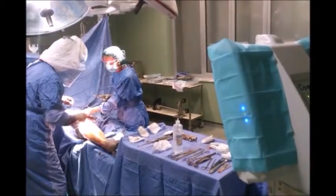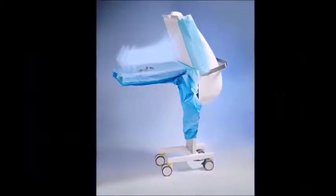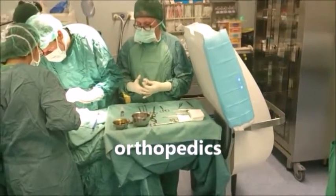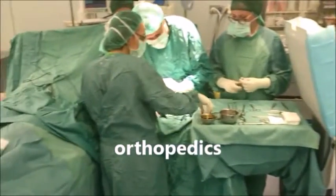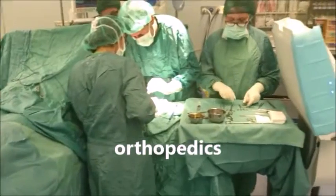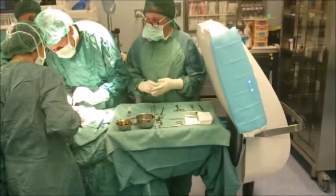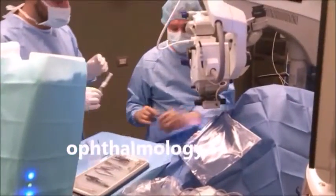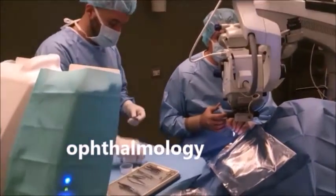The ultra-clean air is directed onto the surgical site so as to protect against the risk of bacterial contamination. The Mobile Laminar Flow reaches the surgical site and the instruments directly without encountering obstacles such as surgical lamps or the surgeons' heads, reducing the bacterial load on the surgical site and instrument table by 95%.